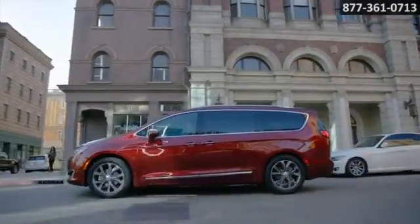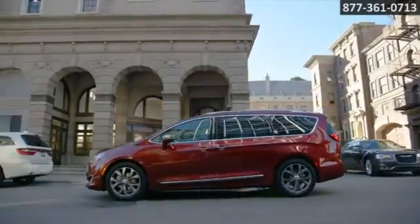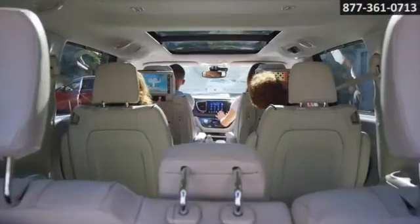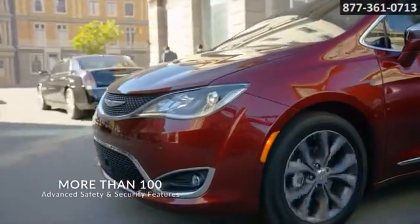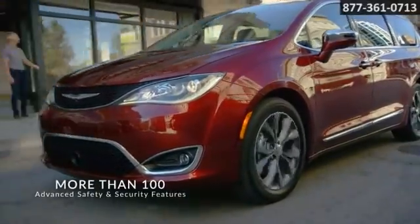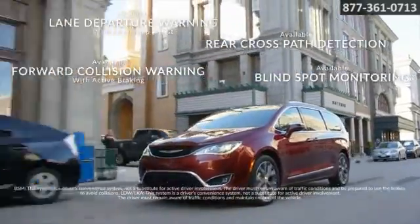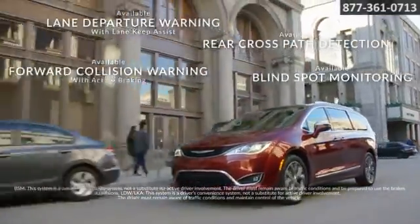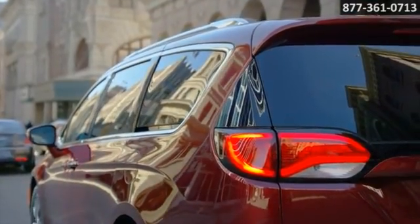As striking as it is to look at, the all-new Chrysler Pacifica was designed from the ground up with a very important task in mind: the safety of you and your passengers. More than 100 advanced safety and security features work hard to help you stay out of harm's way and protect what matters most. From the available full surround camera views to the available blind spot monitoring and lane departure warning with lane keep assist, the Pacifica features a long list of thoughtfully designed safety innovations.